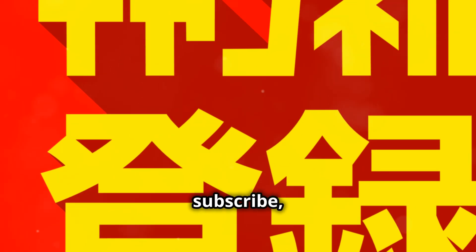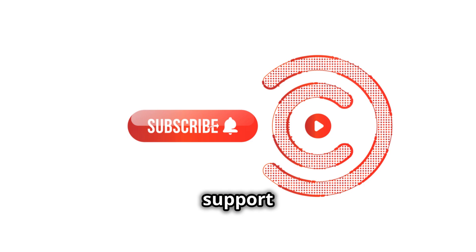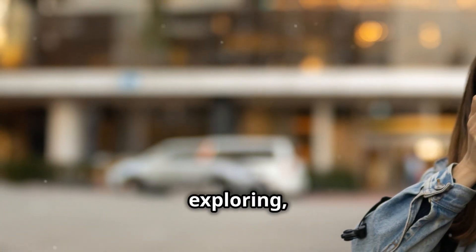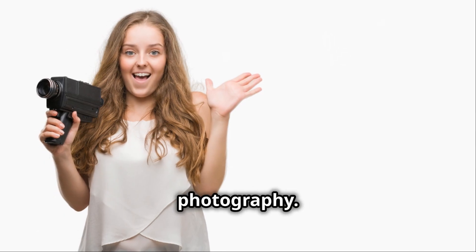Don't forget to like, subscribe, and hit that bell icon for more awesome photography tips. Your support helps us bring you more great content. Thanks for watching and happy shooting. Keep exploring, keep capturing, and most importantly, keep enjoying the art of street photography.